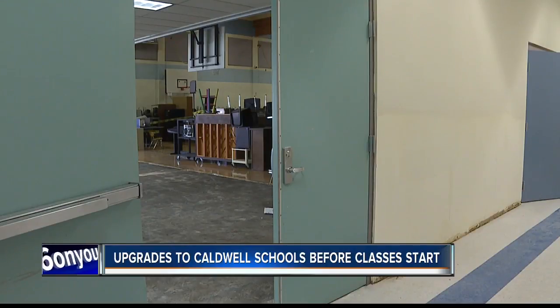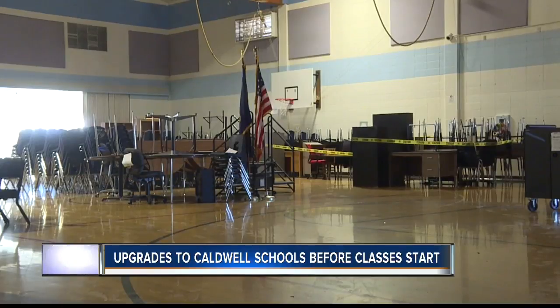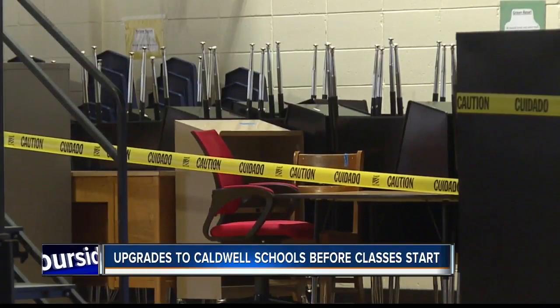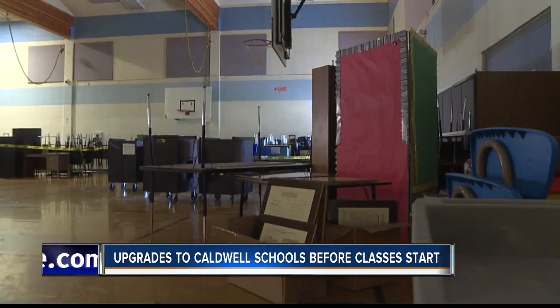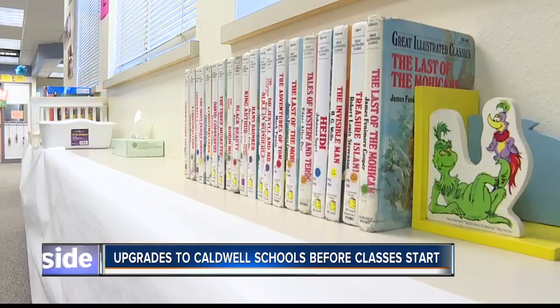A majority of this summer's funds — over half a million dollars — are going to Syringa Middle School for a full abatement of asbestos tiles and reflooring. There are also funds for re-roofing at Canyon Springs, Indian Creek Academy, and bathroom upgrades at other elementary schools.